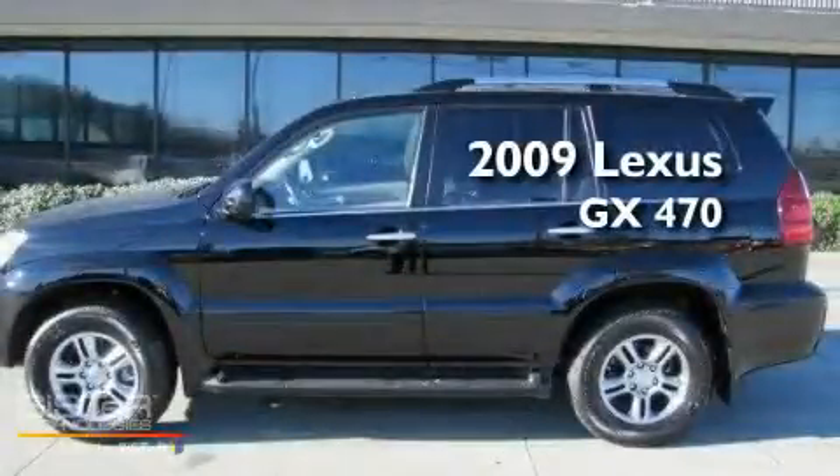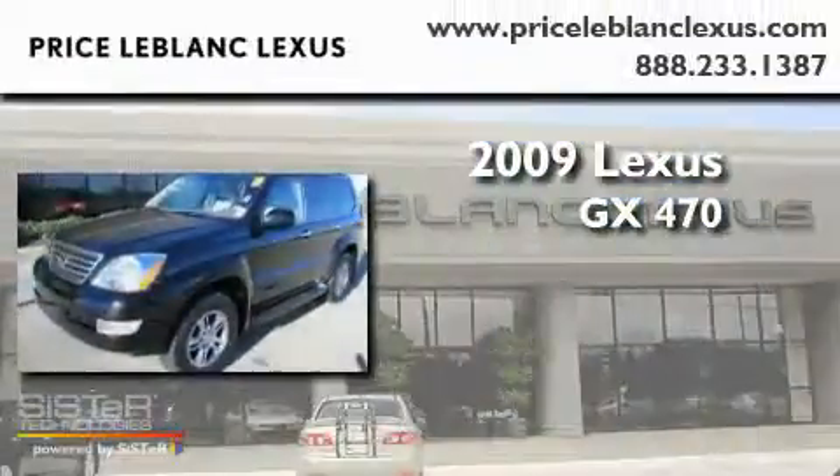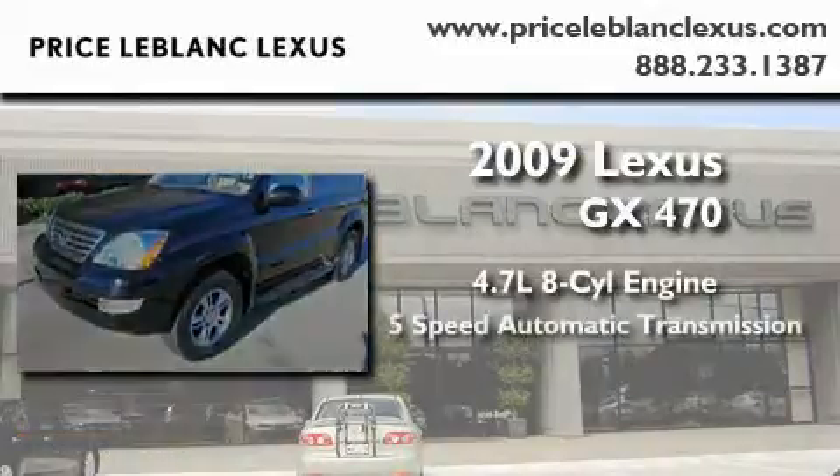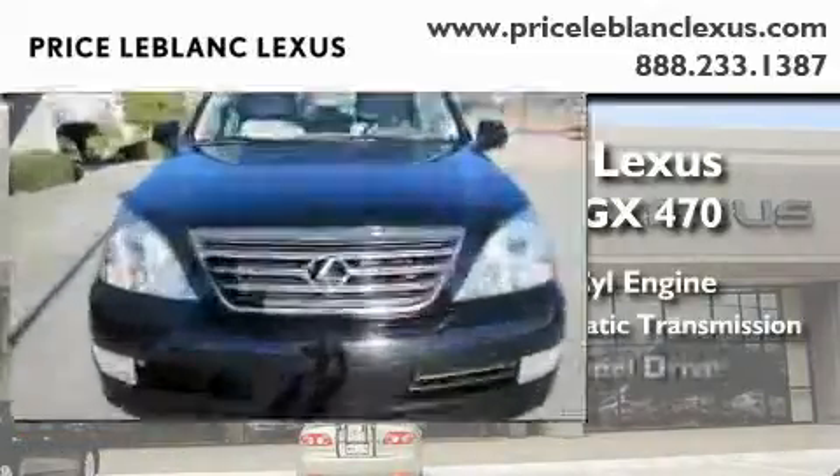This is a 2009 Lexus GX470. It has a 4.7 liter, 8-cylinder engine, a 5-speed automatic transmission, and 4-wheel drive.